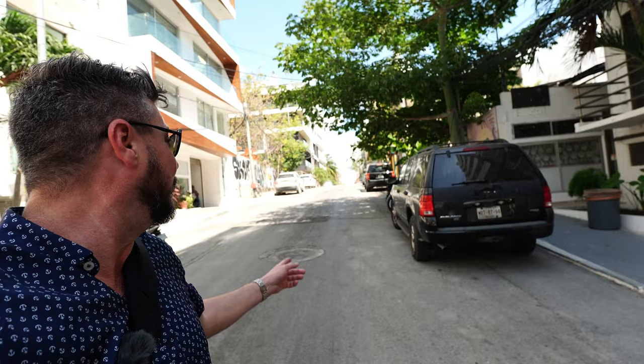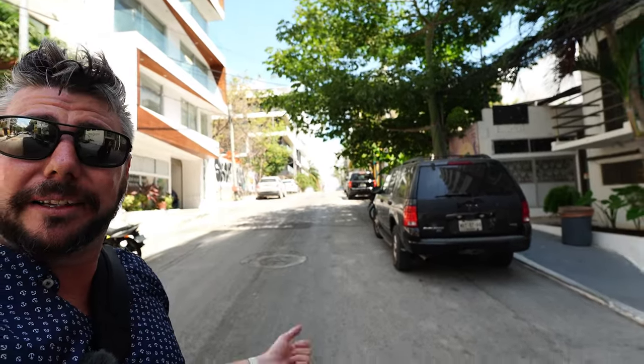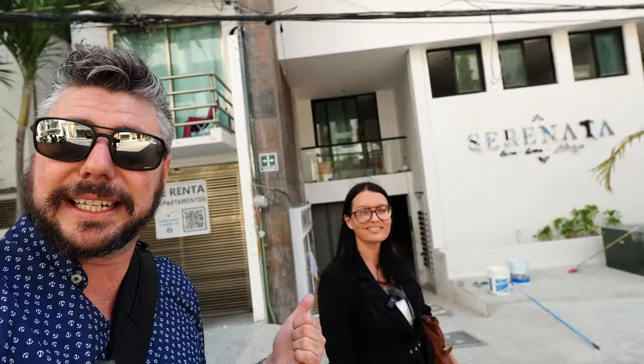Over there we have Fifth Avenue, right where you see the people walking by. So 52nd between 1st and Fifth Avenue — this, my friends, is the heart of La Colossio, a place with an amazing value growth potential and an excellent location. So let's get inside.